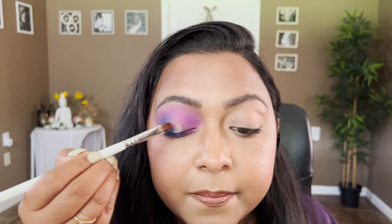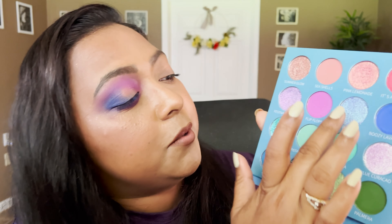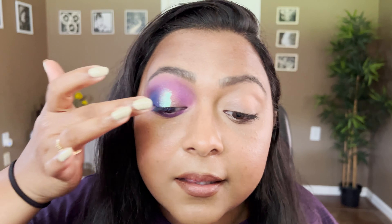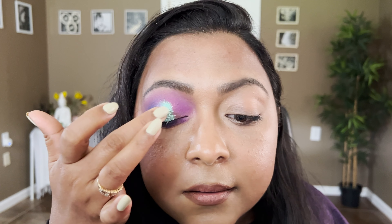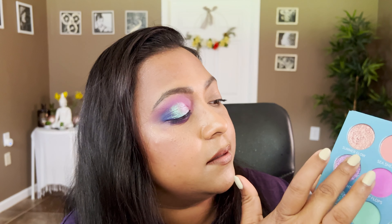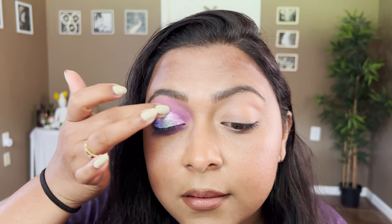For the lower lash line, I'm taking Flip Flops and applying that right here. Now I'll take the NYX Glitter Glue — just so I don't have fallout on my eyelid — and use a flat definer brush to pat it on the center of the eyelid. Nothing precise, just a tacky base. Now I'm going to take Bikini — actually this shade is Blue Cacao, or Blue Curaçao — on the eyelid. Oh my god, look at that — stunning. I just love Its Bell shadows.